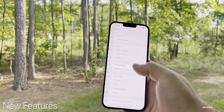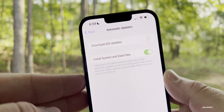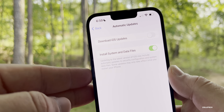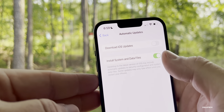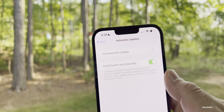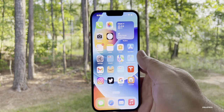If you go into Settings, General, then Software Update, and you have automatic updates turned on, you'll see a new option: 'Install System and Data Files.' It says updating to the latest version of iOS may include automatic updates to security configuration and system data files, and some updates may only take effect once you restart your phone. This is a new option you can toggle on and off.